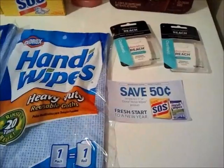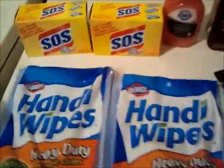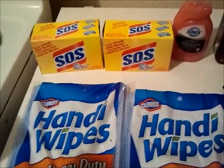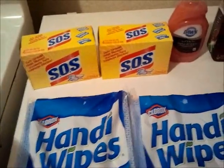Grab those tear pads — I'm going to grab a lot of them. It was in the cleaning aisle. I know the SOS pads are always cheap anyways, and I was surprised when they were on BOGO, so completely free.